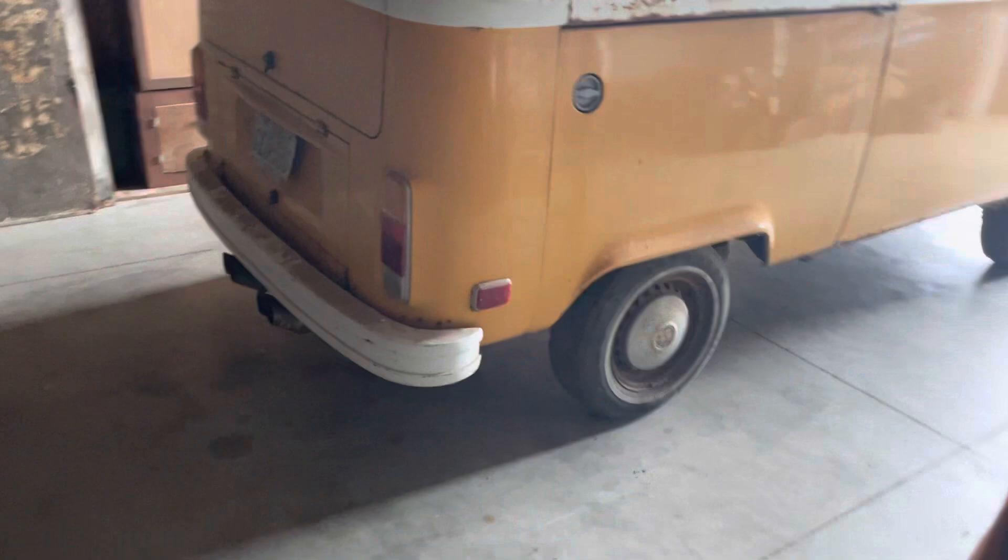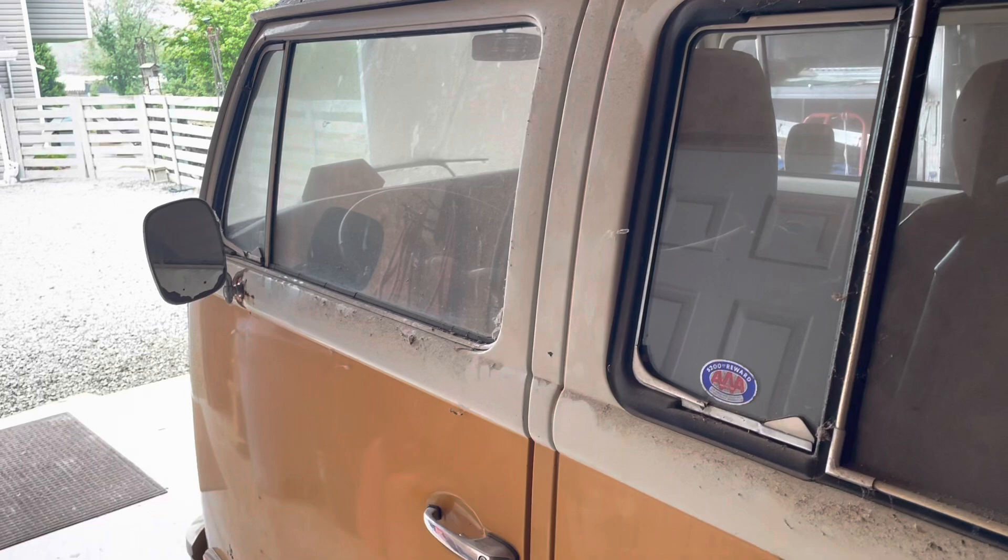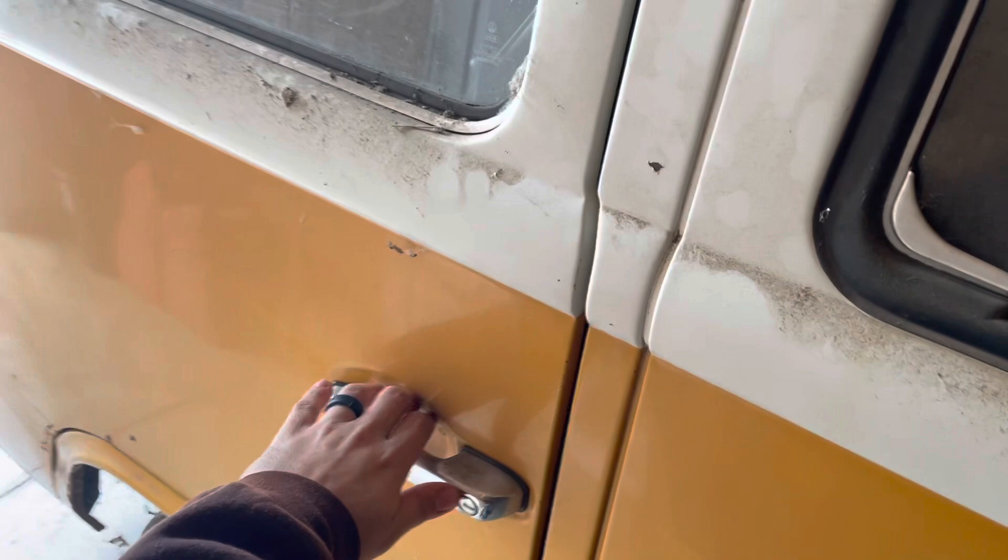The doors open and shut very solid and should just need some new grease for the latches to work perfectly. The interior looks as if it's never been used. The sun visors have some expanding to them, but the headliner is in perfect condition, as are the seats.